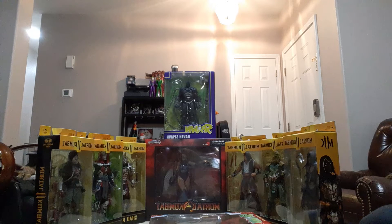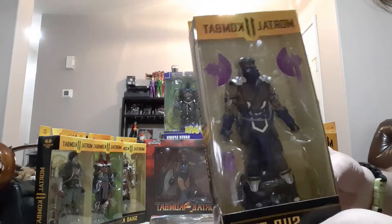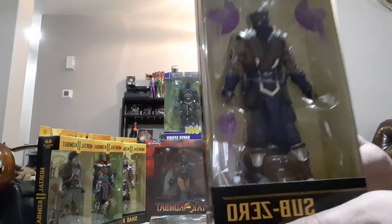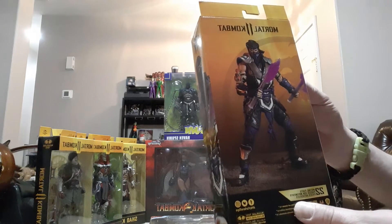Alright, let's get right into it. Our first one — we got Sub-Zero, the purple variant. It's pretty dope, comes with the purple accents and purple weapons and stuff, it's pretty damn cool. He's got a purple skull right there, artwork on the back — pretty dang cool.